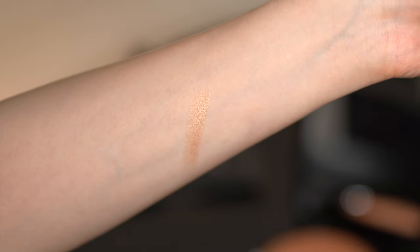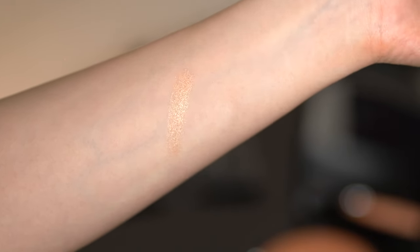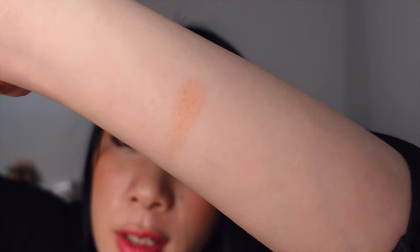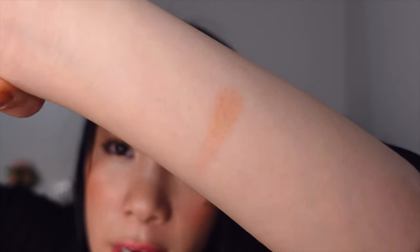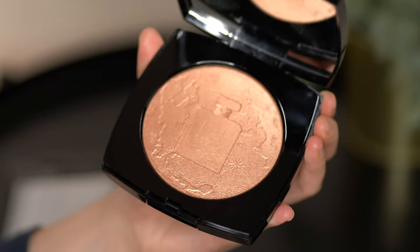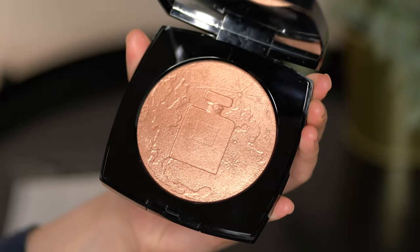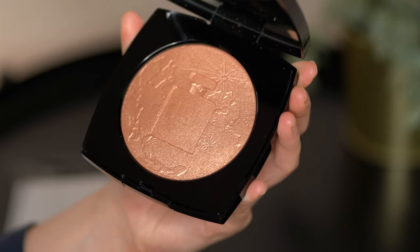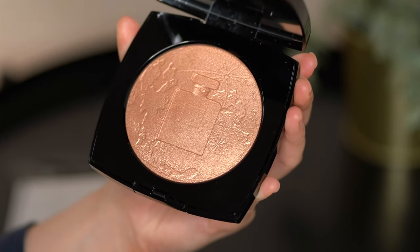It is a very golden deep shade. I'm not sure whether it'll work so well on my face, but I reckon it will be a nice blush lighter. Because it's so big it will look amazing on maybe the décolleté and even on shoulders. Let me try a little bit on — very luminous.